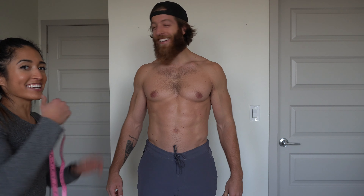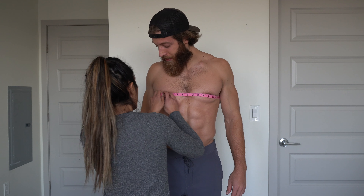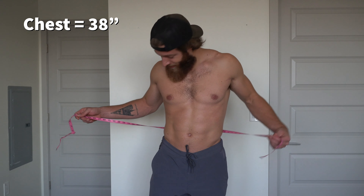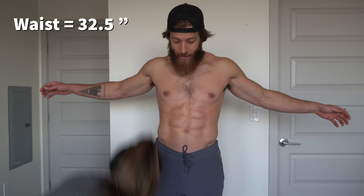Generally on my dating profile it says 6'1" or 6'2" — it's really 5'11". Let's be real. My chest is 38 inches, and my waist is 32 and a half.